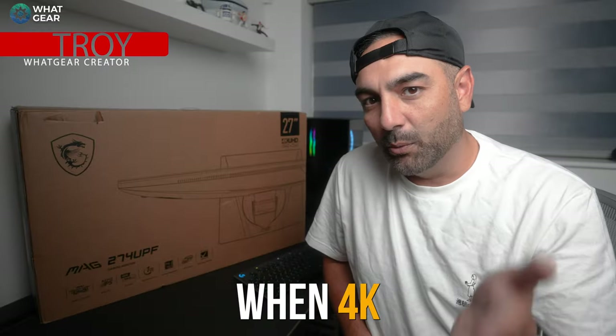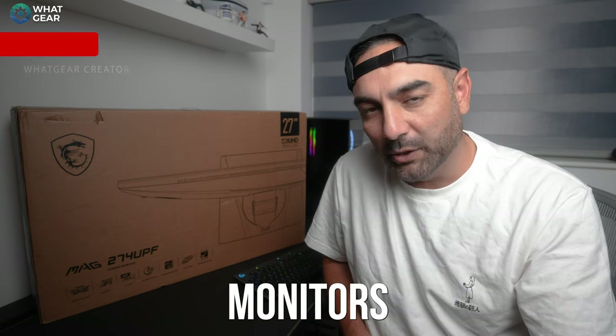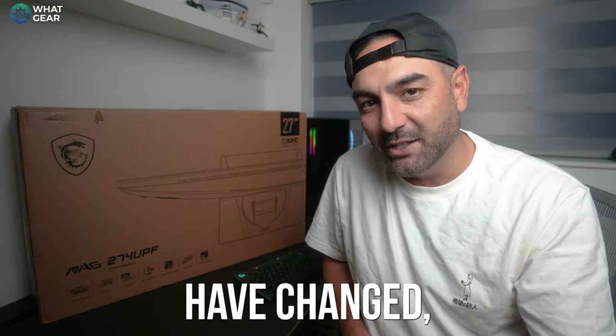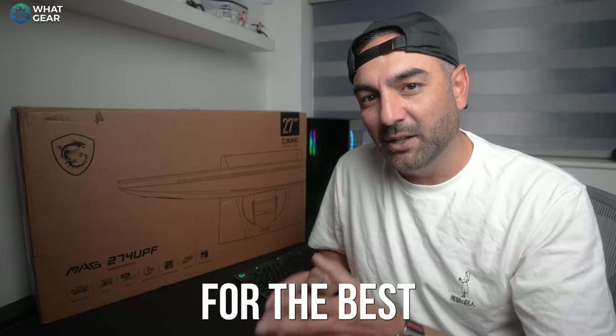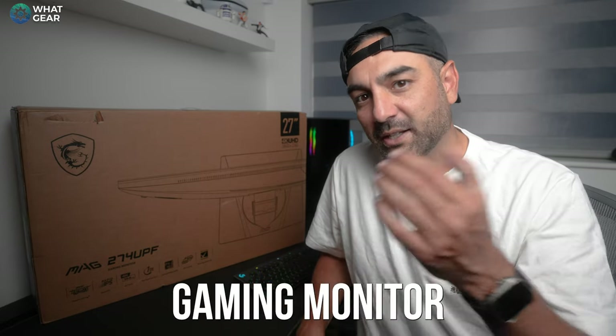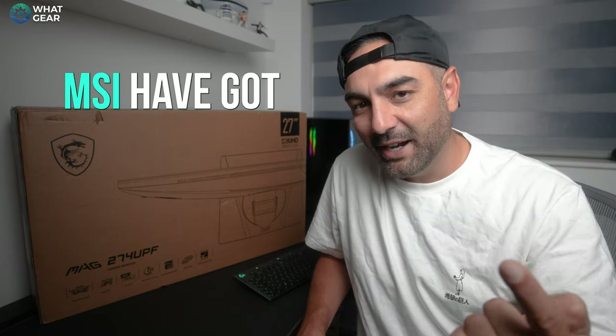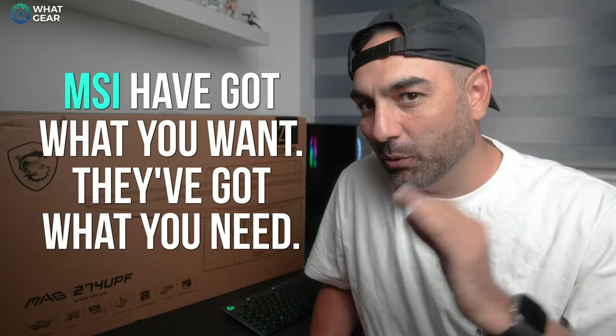There was a time not too long ago when 4K high refresh rate gaming monitors were so damn expensive, but times have changed. If you're shopping around for the best 4K 144Hz gaming monitor for your PlayStation, your Xbox, or your PC, MSI have got what you want — and there are three tiers of MSI gaming monitors.